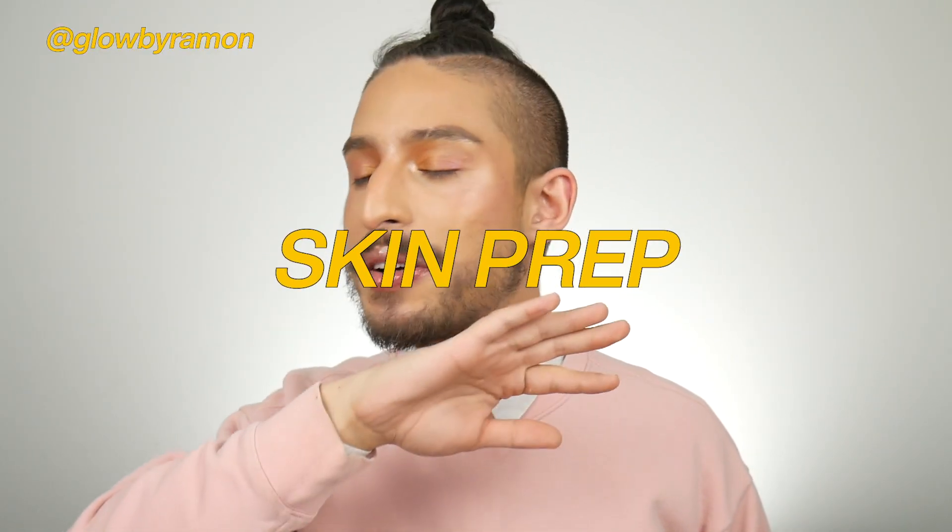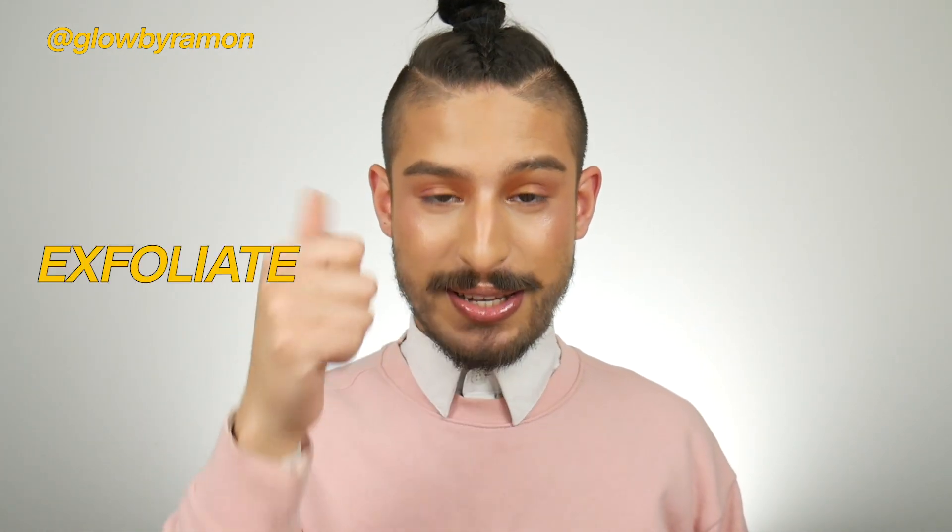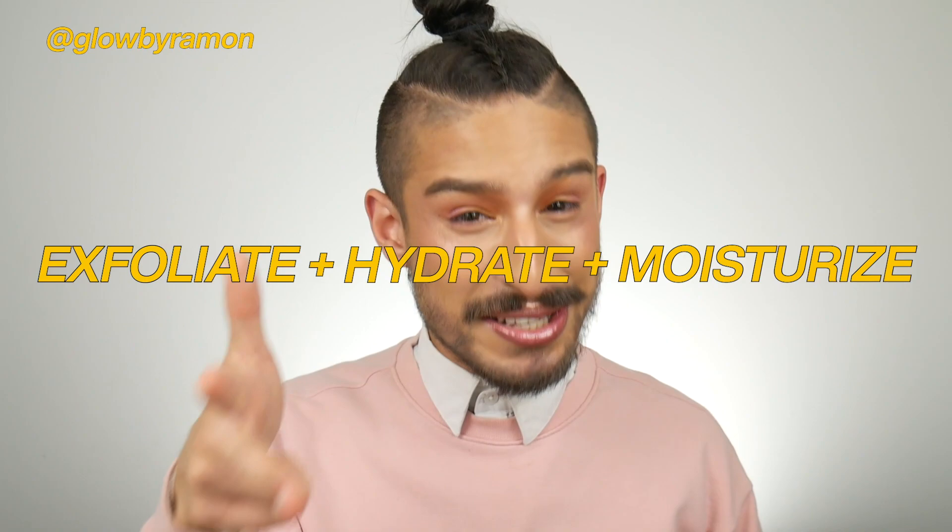First and foremost: skin prep. With any complexion-based products, skin prep is key. You have to make sure you exfoliate, hydrate, and moisturize your skin to the best of its ability, because if your skin's not looking cute, your makeup's not going to look cute. You can't expect your foundation to work miracles if what's going on underneath just isn't working. For summertime especially, don't forget to wear your sunscreen.